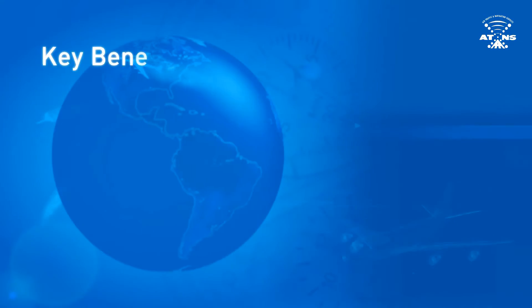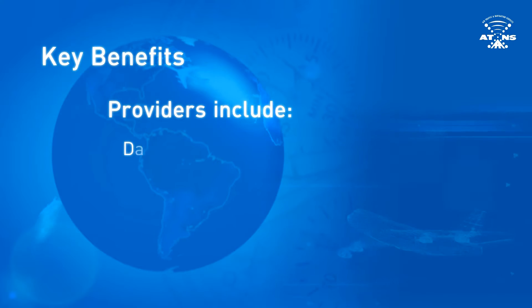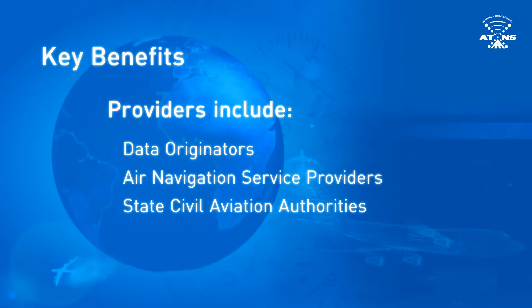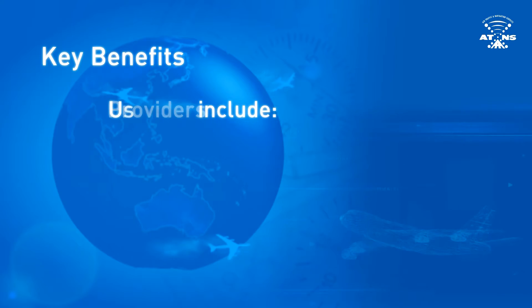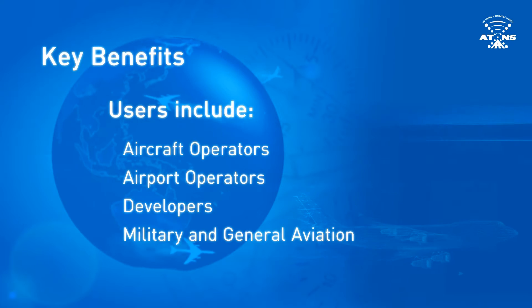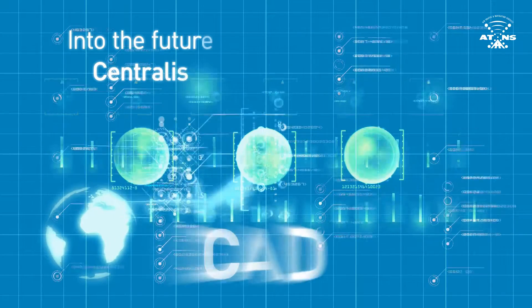One of the key benefits of the CAD is the distinction between data providers and users. A data provider — usually data originators, air navigation service providers, or state civil aviation authorities — will insert data into the CAD via the SDO. While a data or public user — usually aircraft operators, airport operators, developers, military, and general aviation — will extract data out of the CAD through reports and access published documents via PAMS.